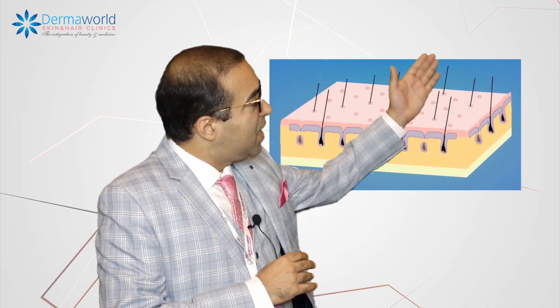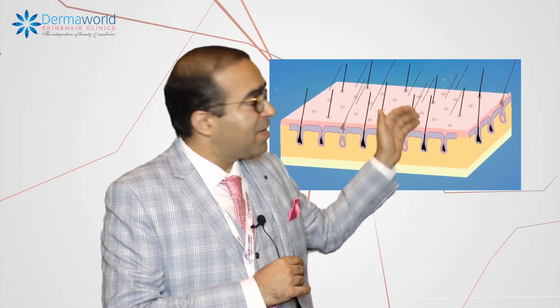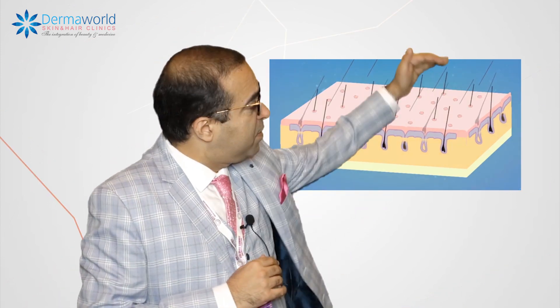The difference between these three technologies is that they affect the hair root, the shaft, the hair bulb, and the vascularity at different depths.